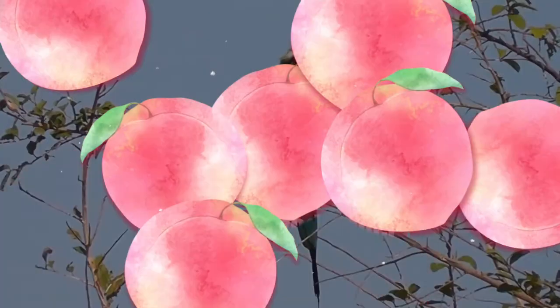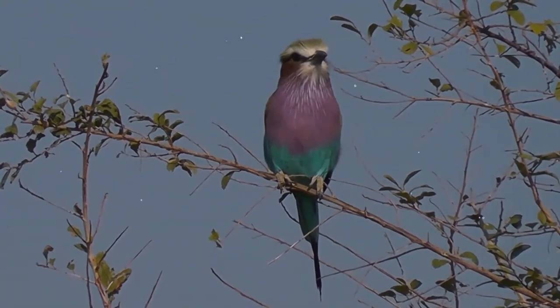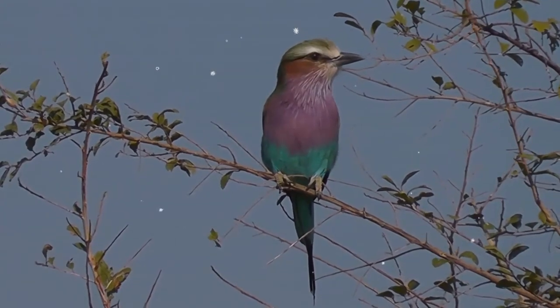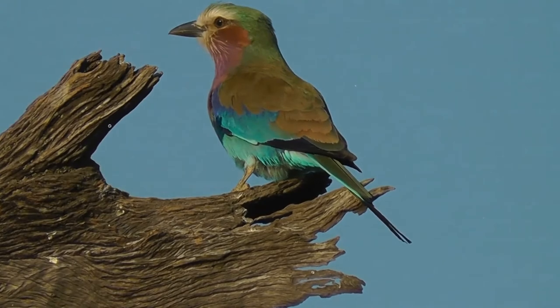The lilac-breasted roller is an African bird of the roller family Coraciidae. It is widely distributed in sub-Saharan Africa and is a vagrant to the southern Arabian Peninsula. It prefers open woodland and savannah, and is for the most part absent from treeless places.